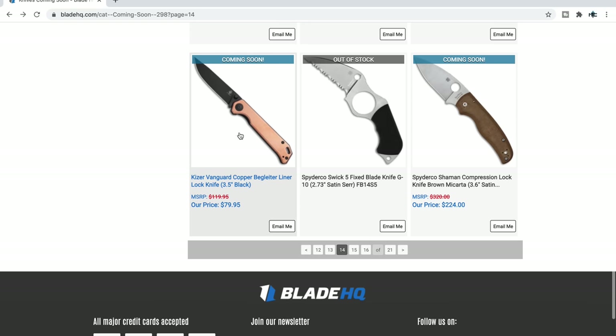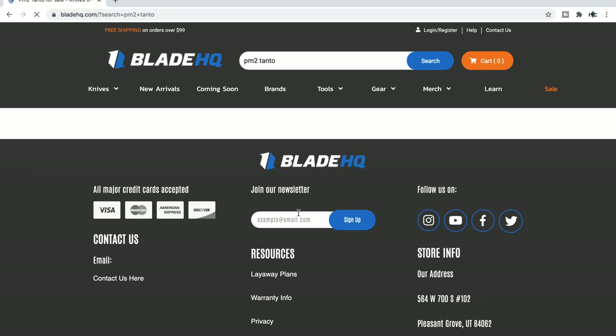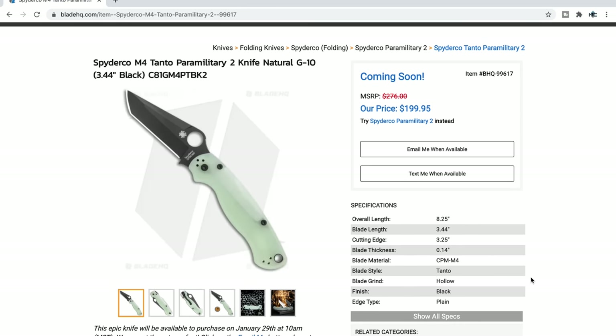Anyways guys, I think I'm going to end it there even if I did miss something. Let's go back to the PM2 Tanto — remember, the very first link in the description will be for these, either Saturn or DLC. If you want to pick these up, that's January 29th at 10 o'clock Mountain Standard Time, 11 o'clock Central Standard Time, or 12 noon Eastern Standard Time. You can click 'email me when available' — I would do that. And if you really want it, be ready the moment it drops so you can get your hands on it.